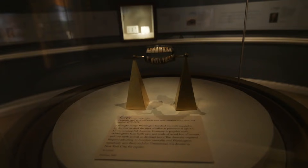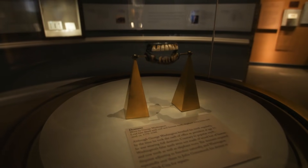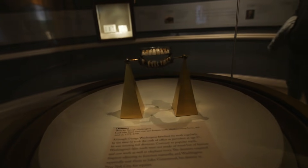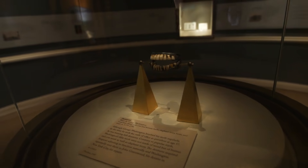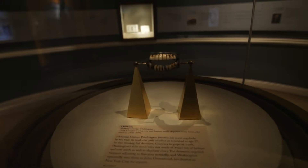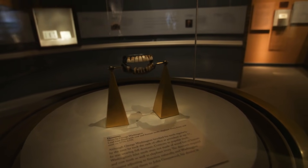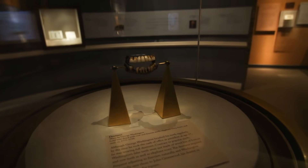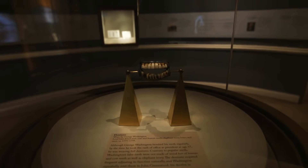I go to a lot of museums and see a lot of historical artifacts, but there are few that surpass what they have right here. These are the actual dentures of George Washington. He did brush his teeth regularly, but by the time he was 57 and taking office as president, he was wearing a full set of dentures. They're not made of wood, contrary to popular belief, but rather out of cow teeth, human teeth, and elephant ivory.